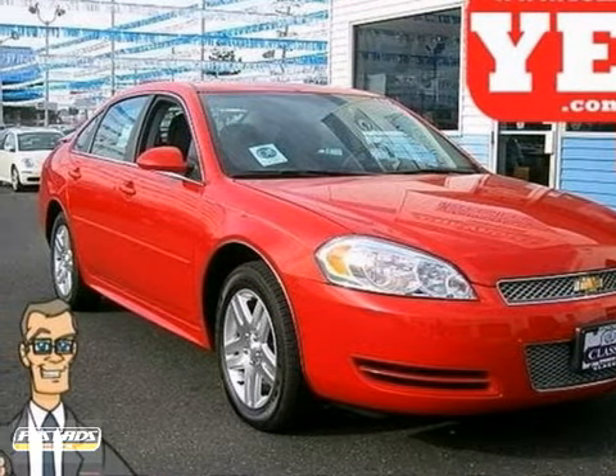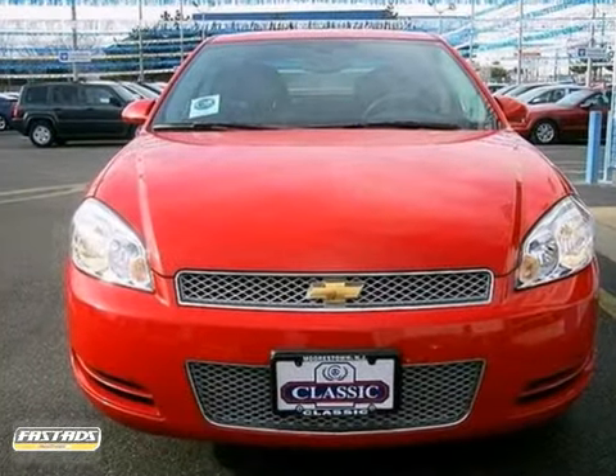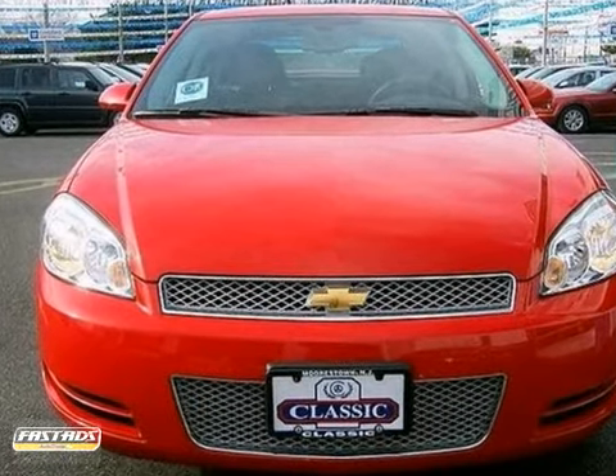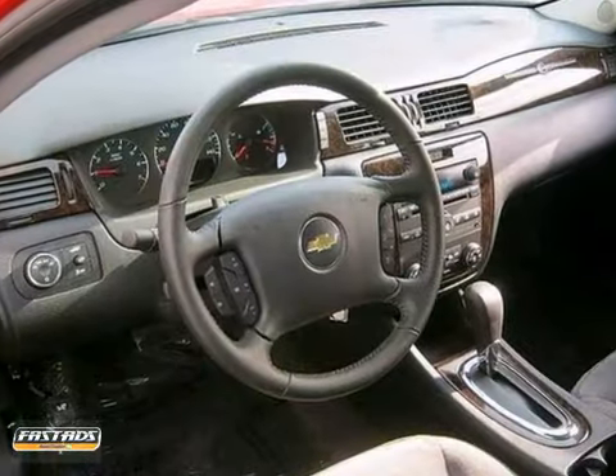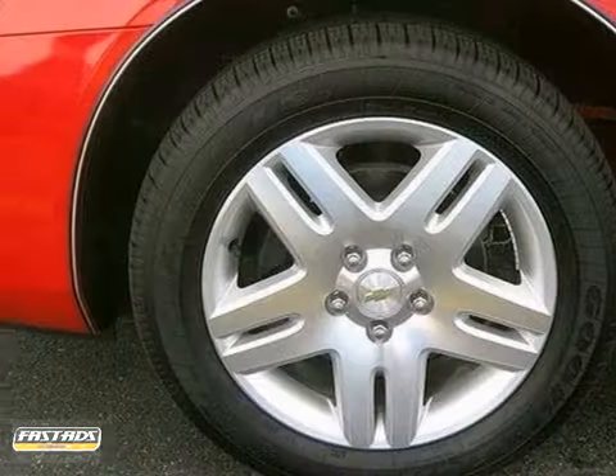You'll love this 2012 Chevrolet Impala LT. With such a low price, this vehicle will sell quickly. It's powered by a 3.6-liter V6 engine with an automatic transmission. You will have an adrenaline rush when you start this one up.